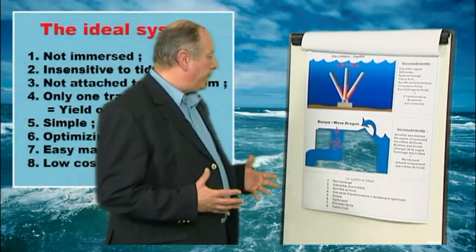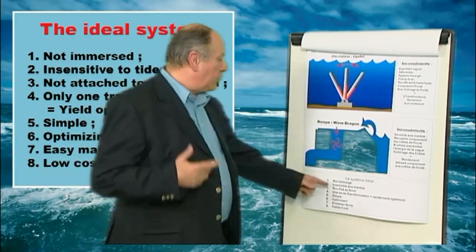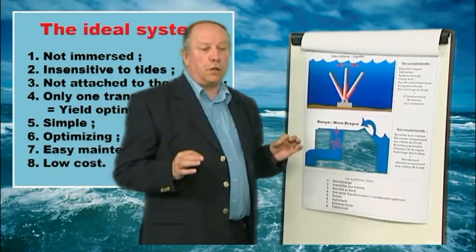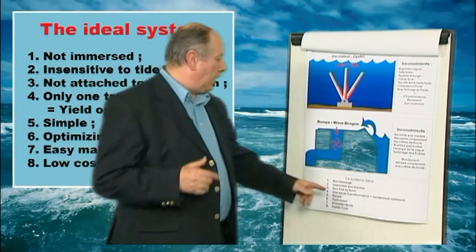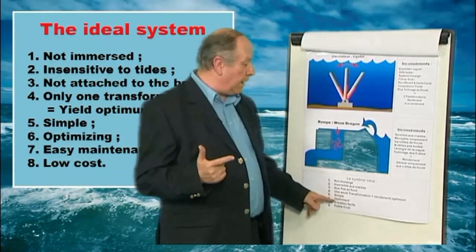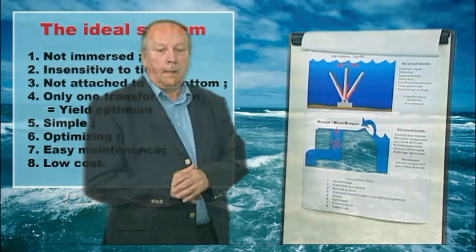In conclusion, the ideal would be to find a system which is not immersed — for absolute reliability — insensitive to tides, and if possible using a single unique transformation for maximal efficiency and profitability. The system should, in a single operation, produce a continuous rotary movement from the swell. It has to be simple, ideally self-optimizing, of low construction cost, and of easy, low-cost maintenance.